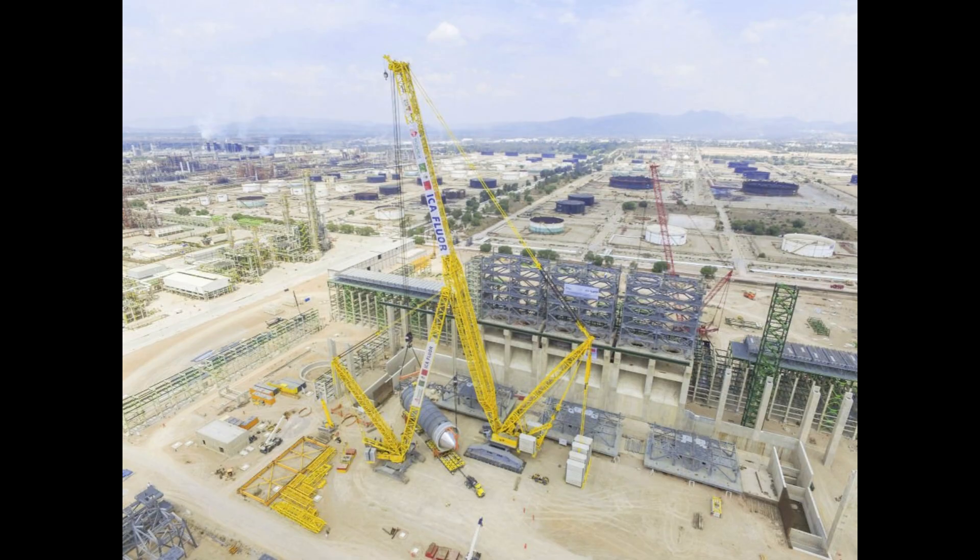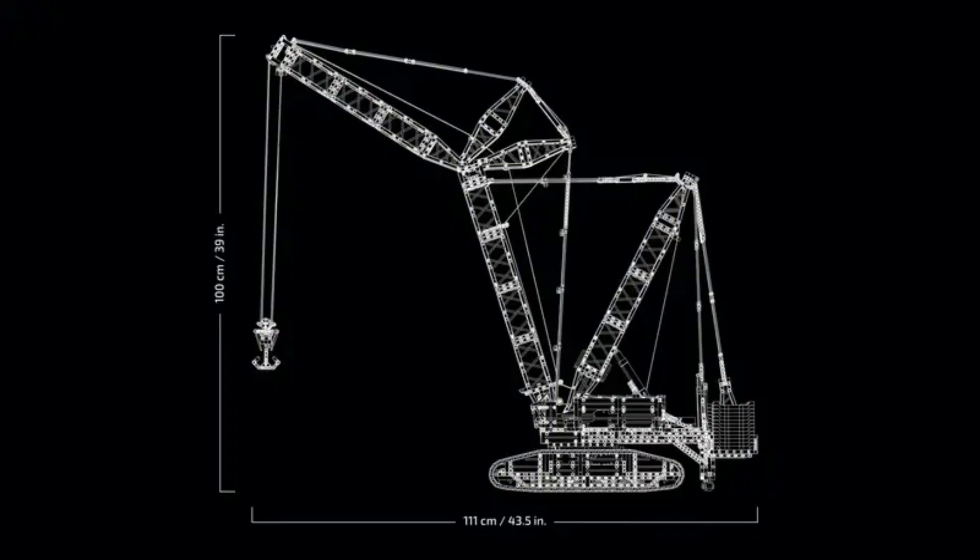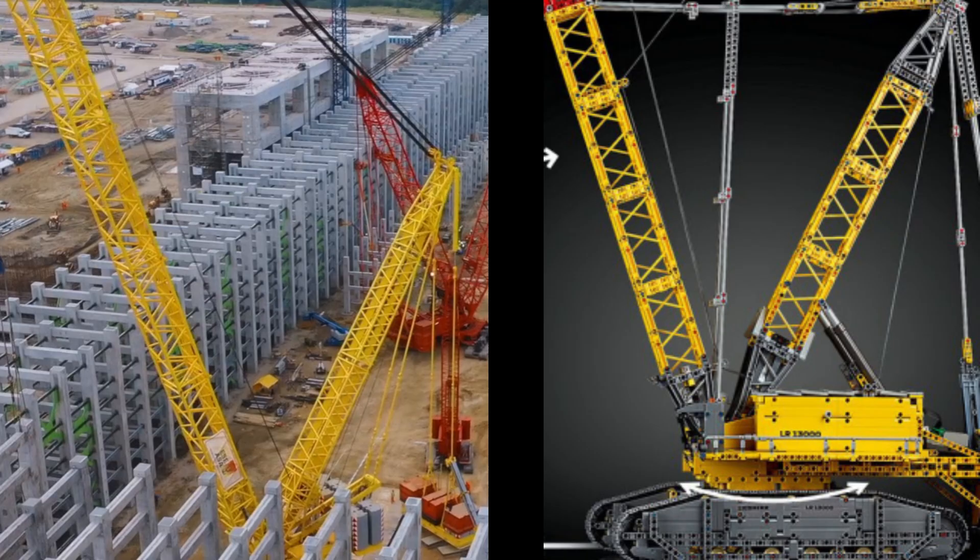Now let's talk size. The real LR13000 can reach heights that tower over a building, while the LEGO version, though tiny in comparison, maintains a faithful scale and proportion. For example, the boom on both cranes is a standout feature. LEGO's design closely mirrors the complex structure of the real-life crane's boom, giving it an authentic look despite the difference in size.